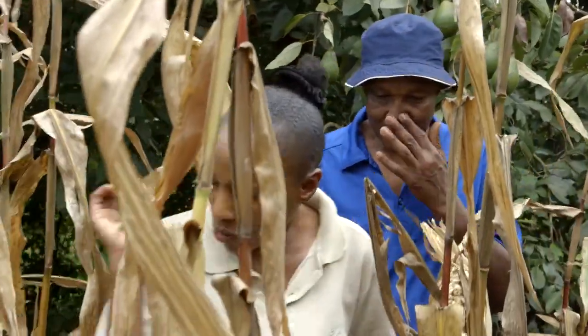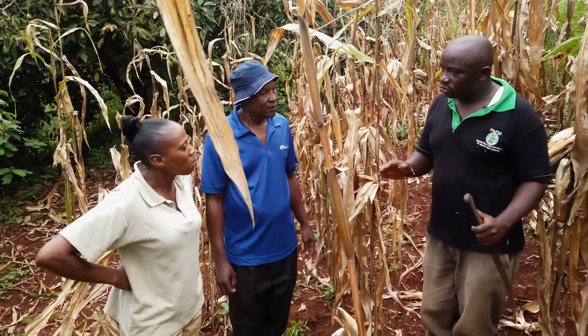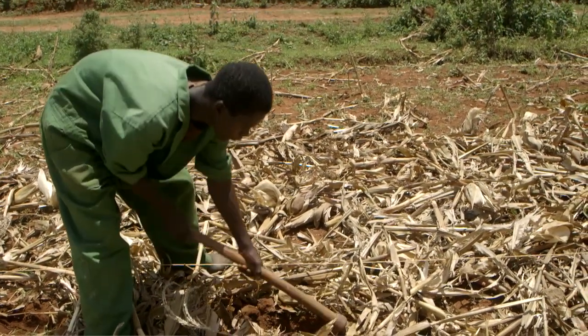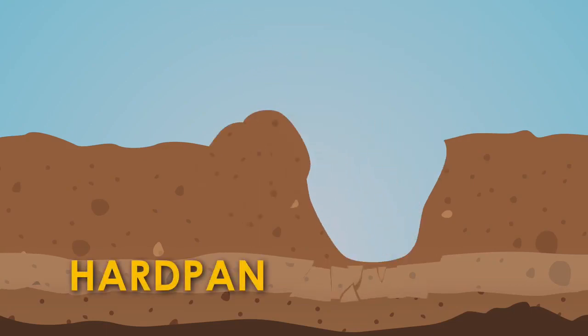They've invited Josfat Musenze from Perfecta to demonstrate how to get a bumper harvest following the principles of conservation agriculture. Peter confirms last season's harvest was not good — he doesn't know if it's a soil problem. Josfat explains that to have more production, Peter needs to practice conservation agriculture, which uses three principles. The first: minimal soil disturbance — make a hole only where you will plant, and break the hard pan.